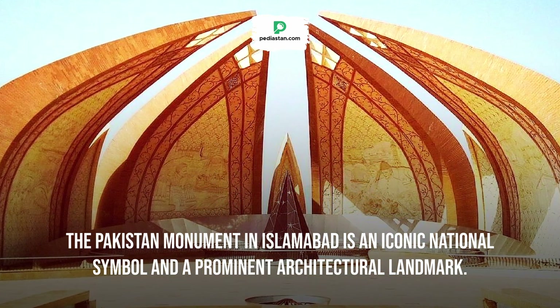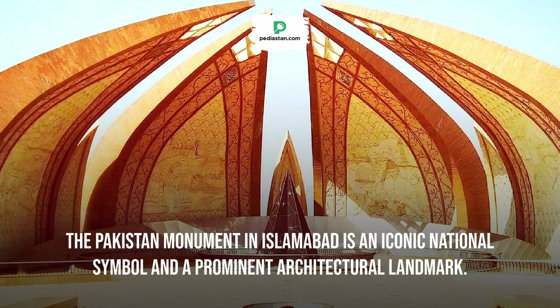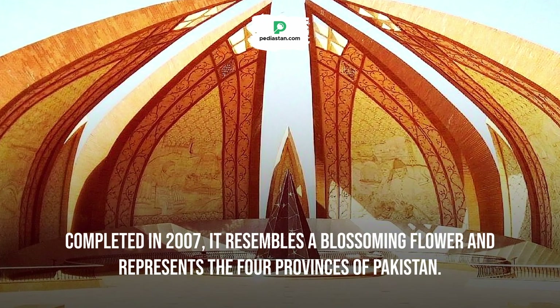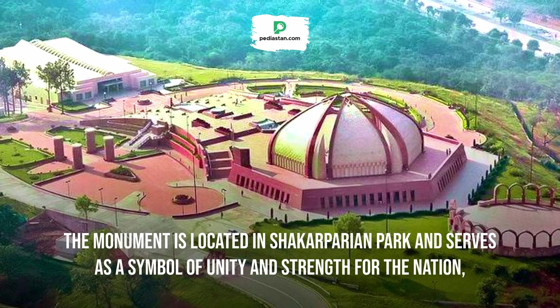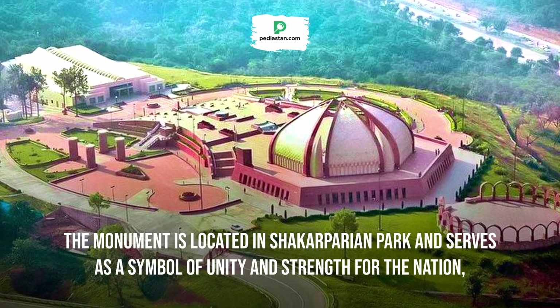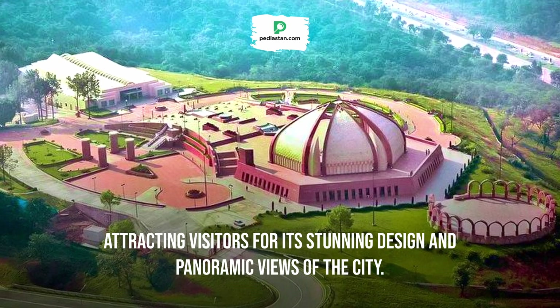The Pakistan Monument in Islamabad is an iconic national symbol and a prominent architectural landmark. Completed in 2007, it resembles a blossoming flower and represents the four provinces of Pakistan. The monument is located in Shakarparian Park and serves as a symbol of unity and strength for the nation, attracting visitors for its stunning design and panoramic views of the city.